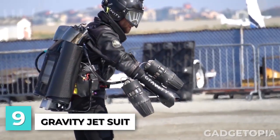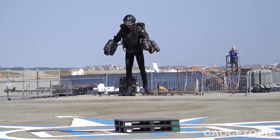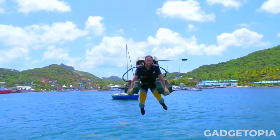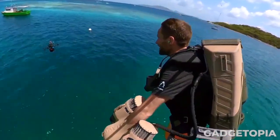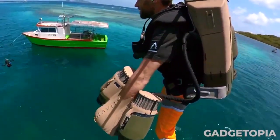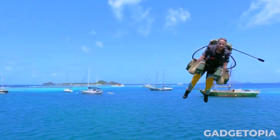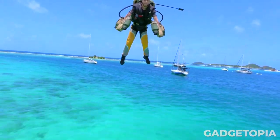This is a Gravity Jet Suit. It is a personal flight system that allows the wearer to fly through the air at high speeds. It is powered by jet engines and controlled by the wearer's movements. The suit has been used in various applications such as search and rescue, military, and recreational activities. It is a cutting-edge technology that represents a significant advancement in personal flight and has garnered attention for its potential use in various industries.